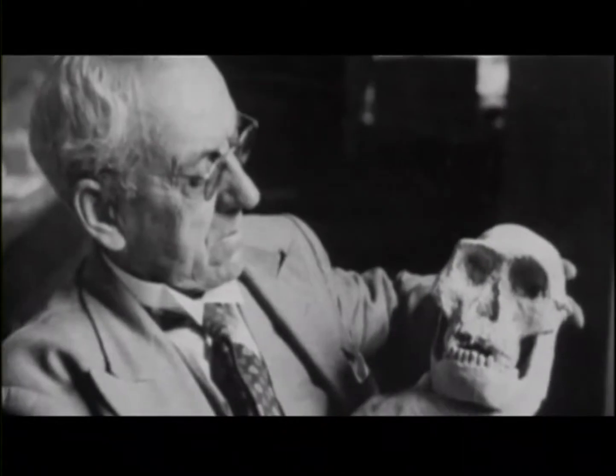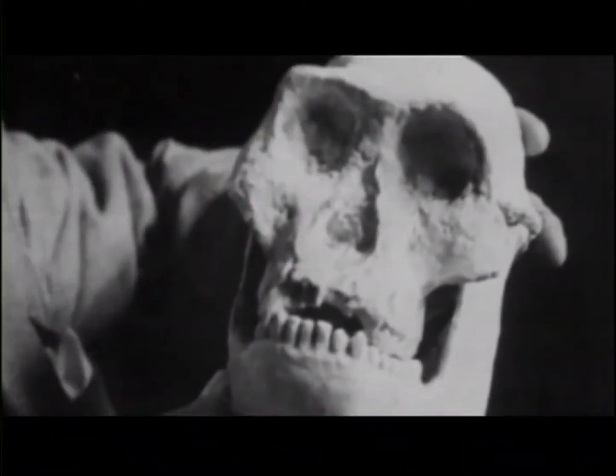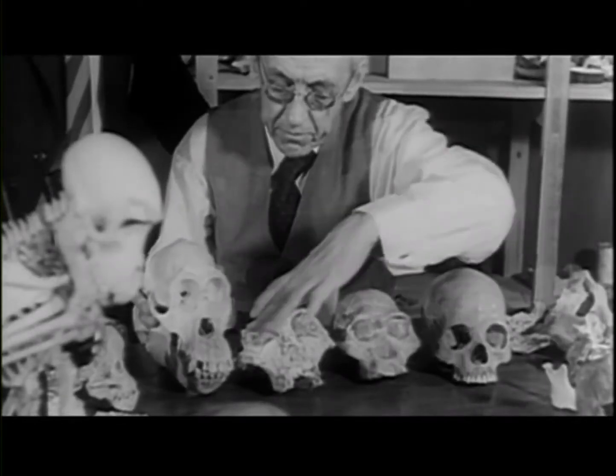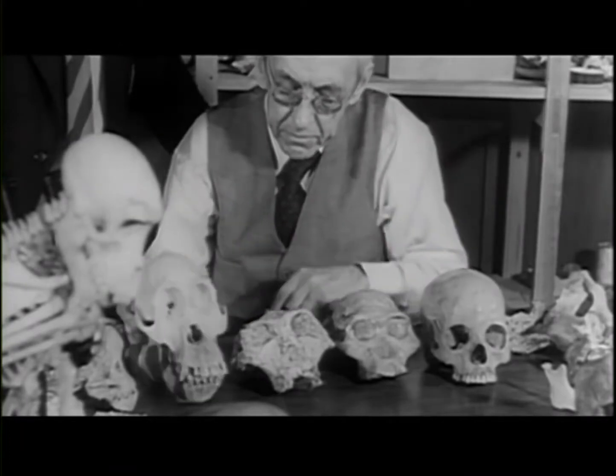First, we saw the fossil record appear. Evidence of human ancestors that had ape-like features established the plausibility of the idea that humans and chimps had common ancestors.